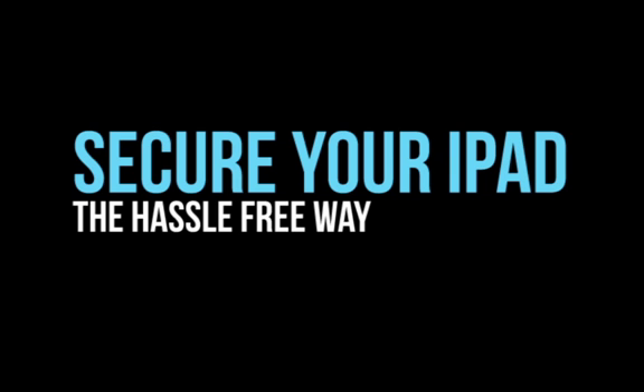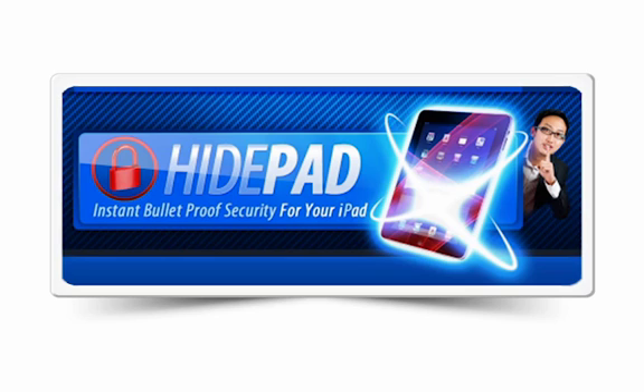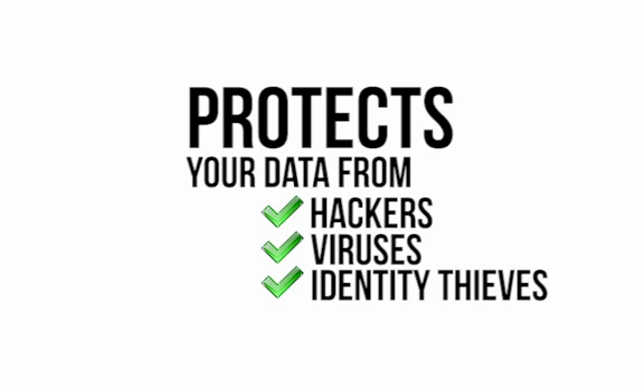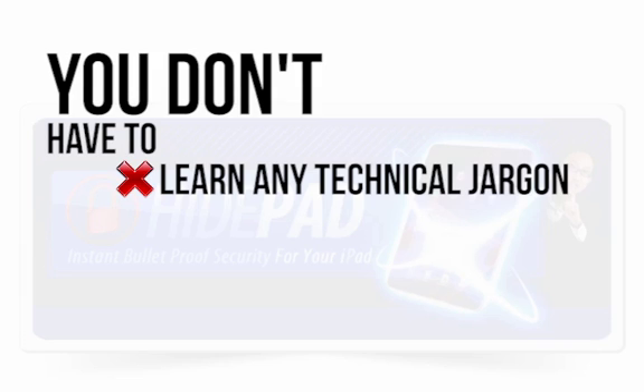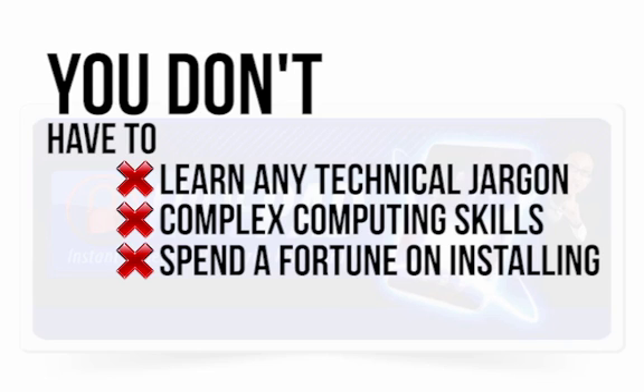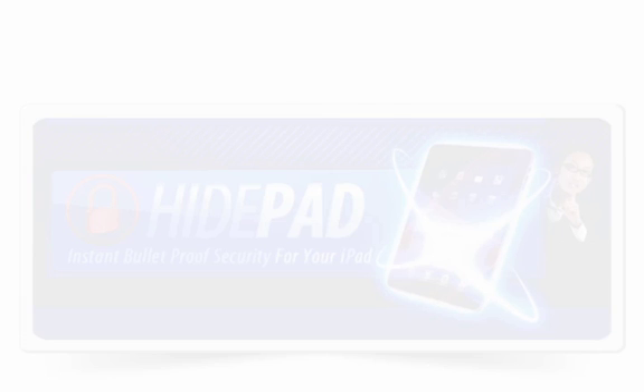To help you secure your iPad the hassle-free way, we've developed HidePad. This is an iPad security solution that protects your data from hackers, viruses, and identity thieves. The advantage of this solution is that you don't have to learn any technical jargon, you don't have to master a set of complex computing skills, and you don't have to spend a fortune on installing something only to find it's incompatible with your system.